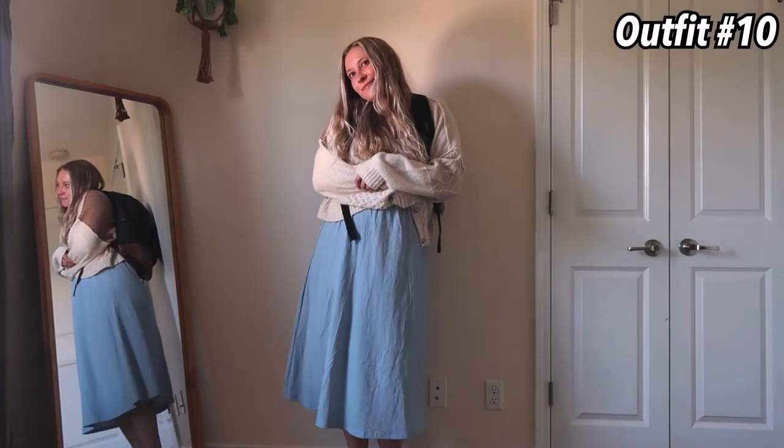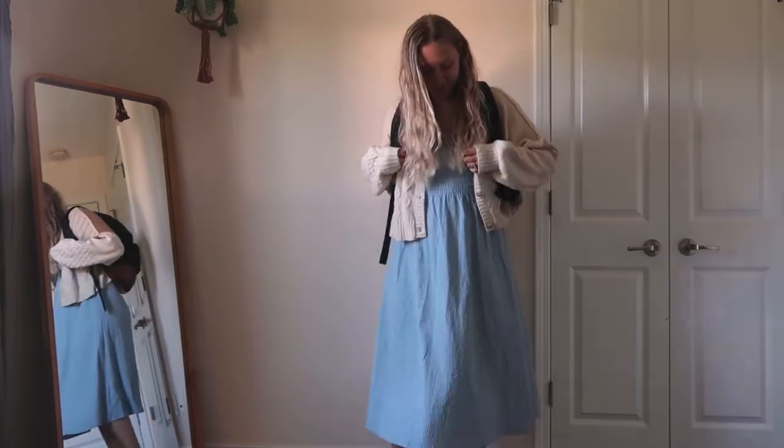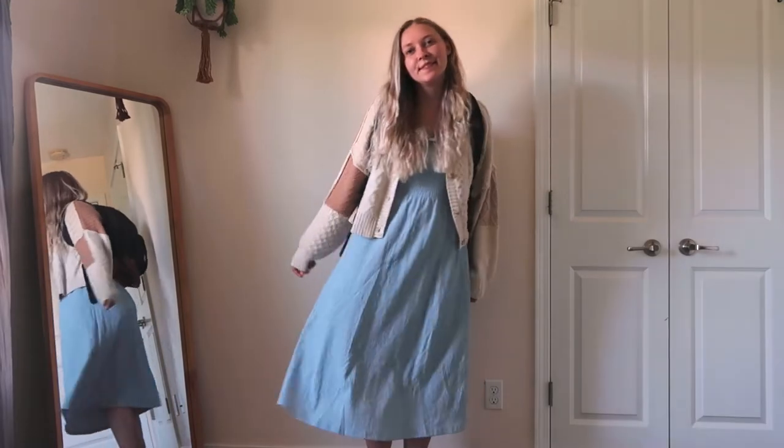This one is so cute as well — it takes a summery dress and turns it into a fall outfit. This dress is from H&M and my little cardigan is from American Eagle. This is just the perfect college girl look. I mean, come on, how cute!